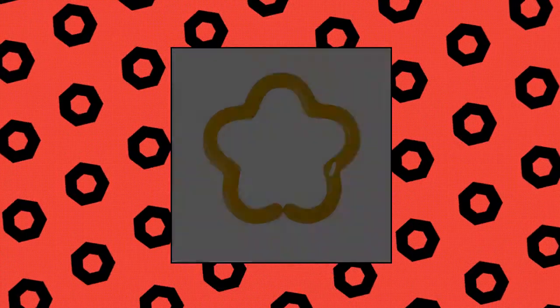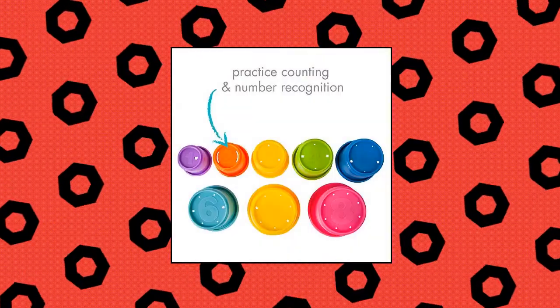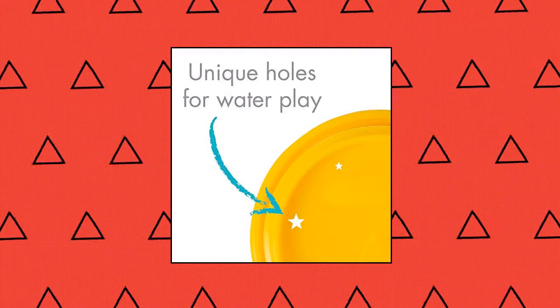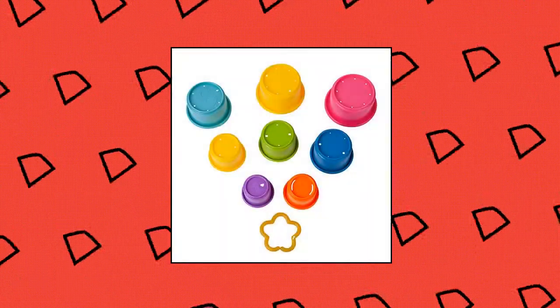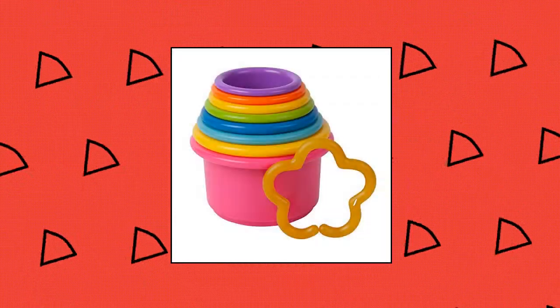The First Year Stack Up Cup Toys: 8 brightly colored cups stacked together with unique holes in the bottom for water play. For babies 6 months and up, children love to fit toy cups together, stack them up, or turn them over and hide things underneath. Large numbers on the bottom to practice counting and number recognition.